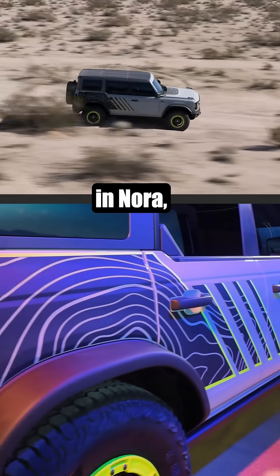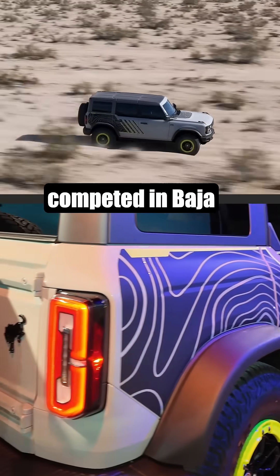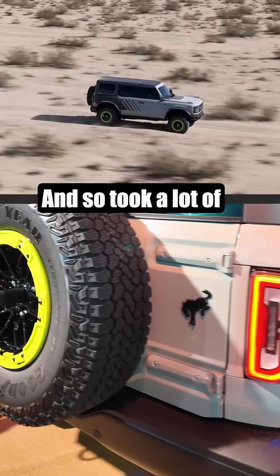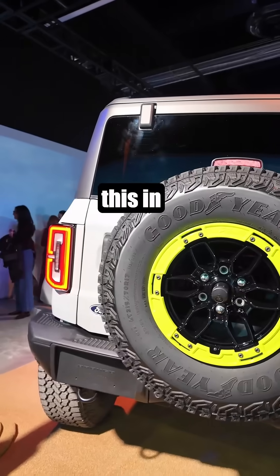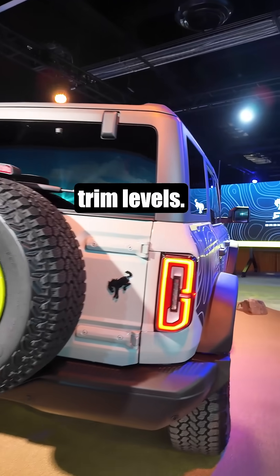This stuff has competed in NORA championships and Baja and things, so it took a lot of learnings from that and made improvements. We'll have more coming on this in the future as they release even more details with different trim levels.